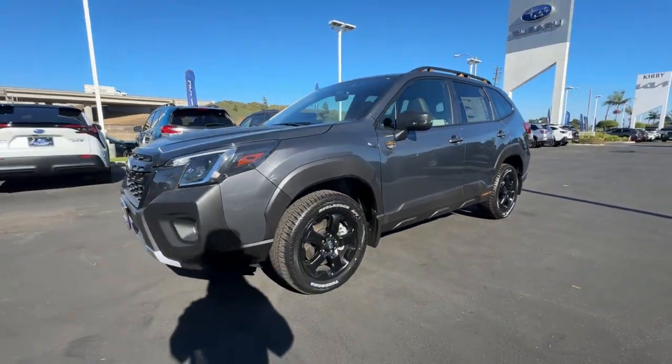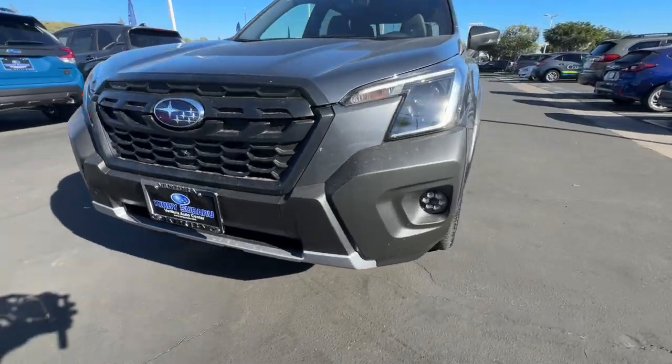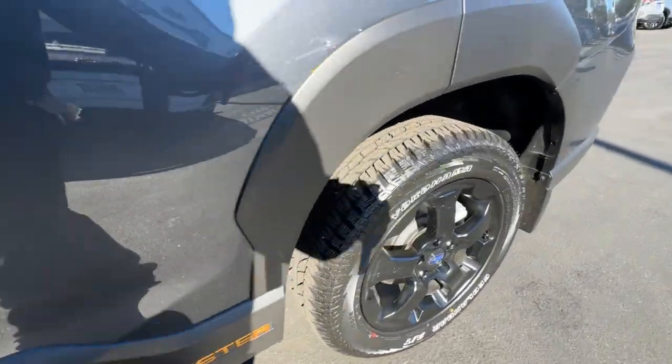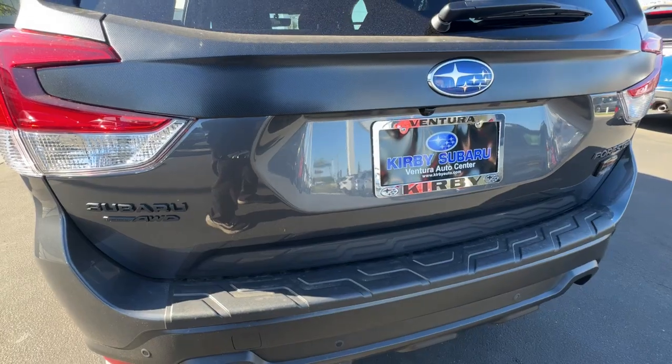These are just some of the great options this vehicle comes with: Apple CarPlay and/or Android Auto, panoramic roof, keyless entry, navigation system, satellite radio, heated mirrors, premium sound system, backup camera, fog lamps, and alarm.